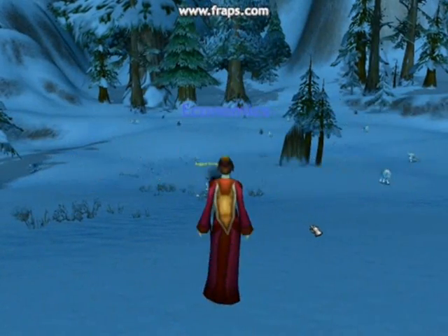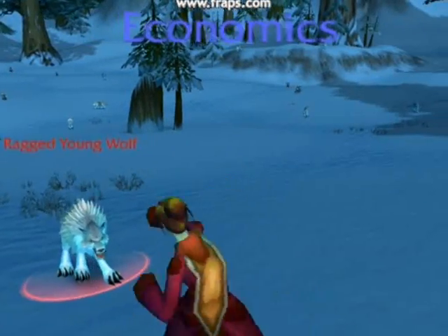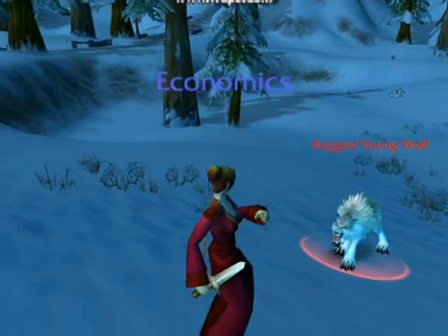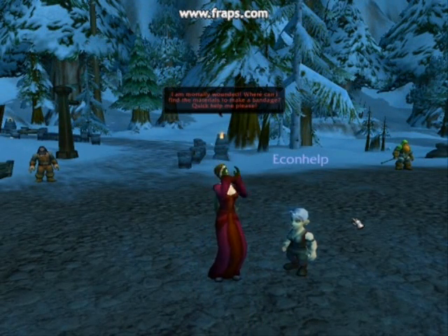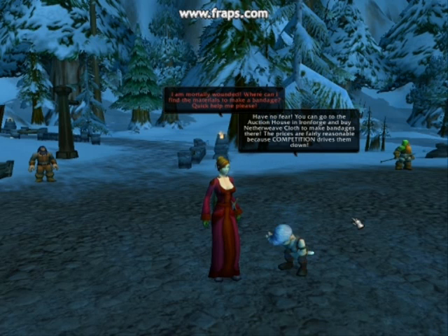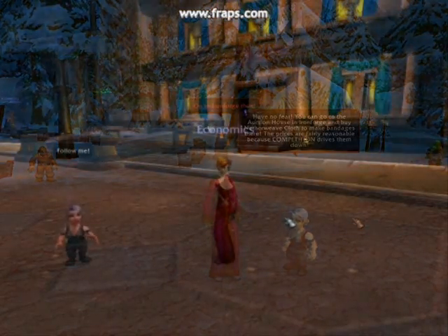Now let's join our brave adventurer, Economics, as she participates in her first epic battle with a wolf. I am mortally wounded. Where can I find the materials to make a bandage? Quick, help me please. Have no fear — you can go to the auction house in Ironforge and buy netherweave cloth to make bandages there. The prices are fairly reasonable because competition drives them down. I am forever indebted to you. Thanks! On to Ironforge then. Follow me!